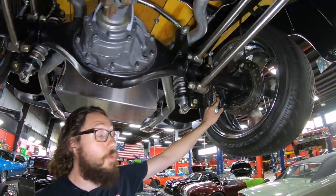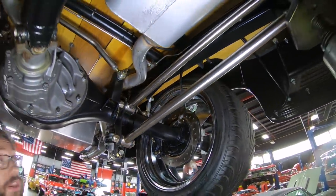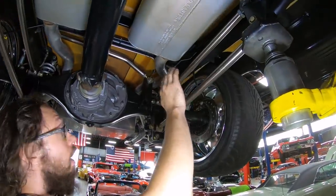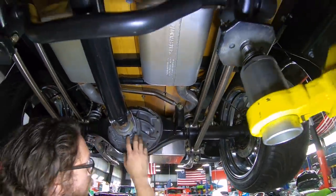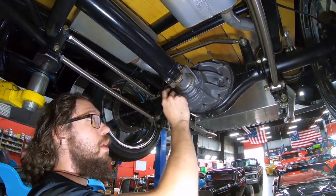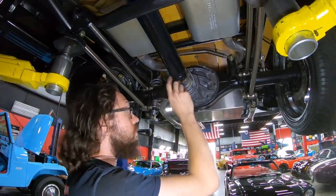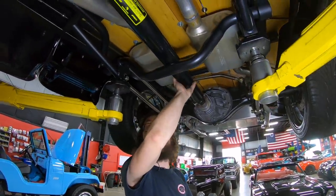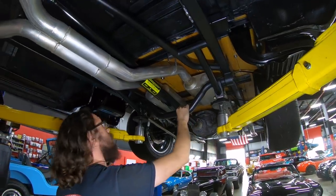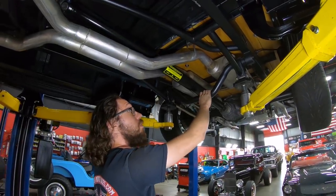On either end we have Wilwood disc brakes — looks like four-piston calipers with cross-drilled and slotted rotors. For the suspension we've got four-link bars, which look to be stainless and are adjustable, including the Panhard bar. The Ford center section looks to be about a 3.55 to one gear ratio with a limited slip. Drive shaft is made to length for the truck. Flowmaster mufflers for the exhaust. You can see the good-looking wooden bed underneath — it's a pretty fresh build.